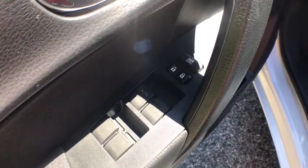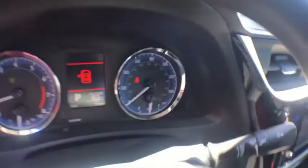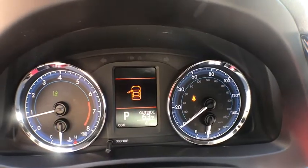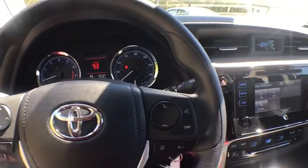CD player, remote keyless entry, panic alarm, tachometer, brake assist, tilt steering wheel, front bucket seats, front reading lamps, driver vanity mirror, passenger vanity mirror, speed control.